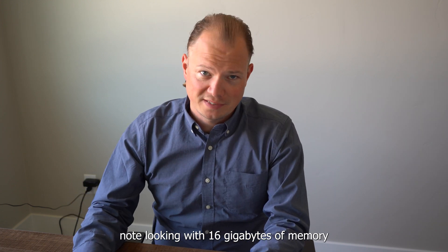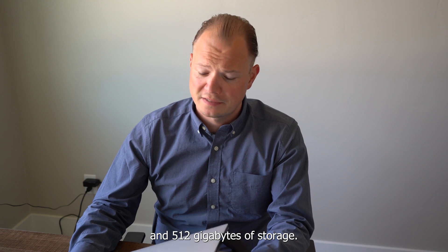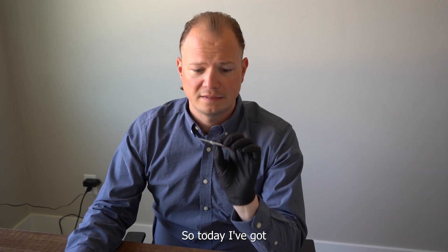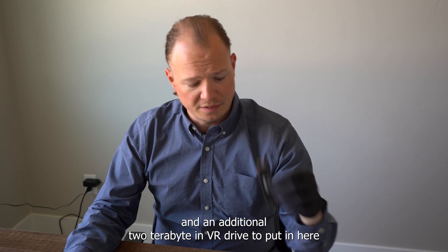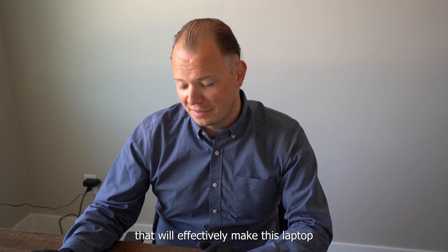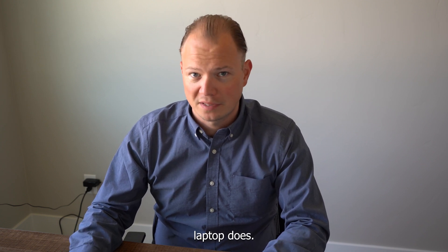it only came with 16GB of memory and 512GB of storage. So today I've got 64GB of memory to install and an additional 2TB NVMe drive to put in here. That will effectively make this laptop almost as much capacity as my full-on gaming laptop.